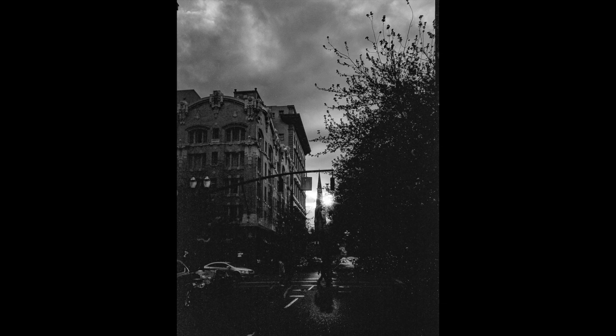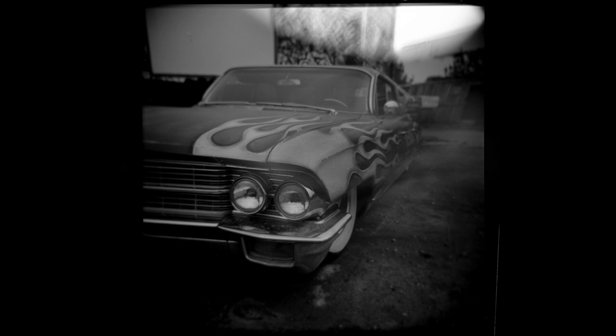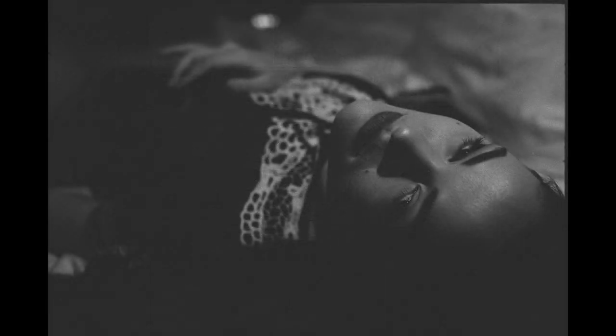Imperfections — and I'm using air quotes with that. And that's what I want to talk about in this video today. Because whether it's a happy accident, or the film did something weird, or maybe the exposure isn't quote-unquote perfect, it's often these imperfections that cause me to love these photographs even more.